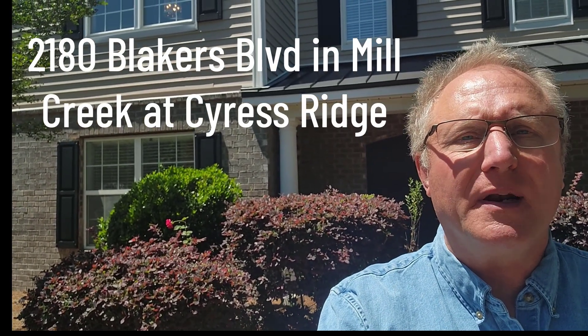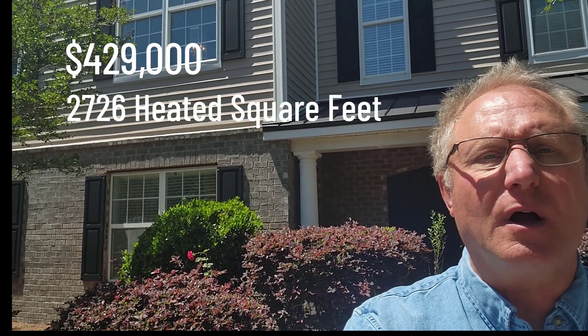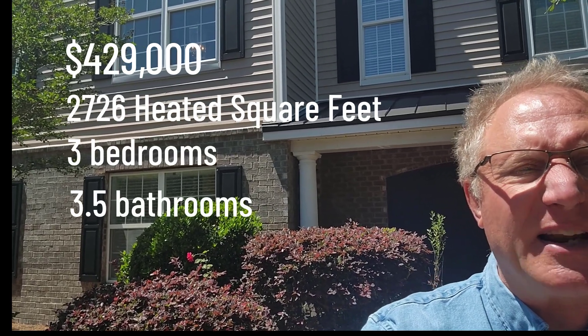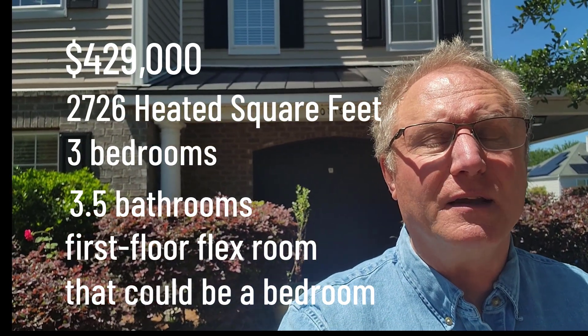Carl Kratz here with Century 21, and I'm at 2180 Blakers Boulevard. Let's go ahead and take a look at this great house. It's a carriage home, over 2,700 square feet, three bedrooms, three and a half bathrooms, and another room that you could turn into an additional bedroom — that's flex space on the first floor.